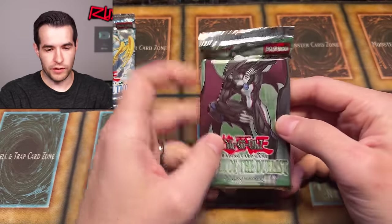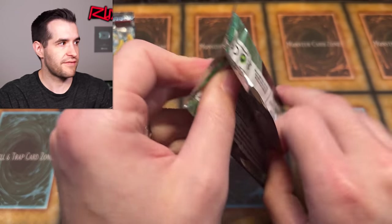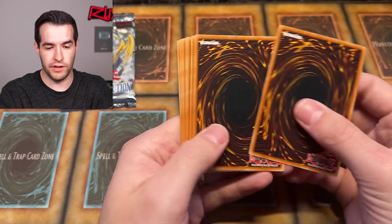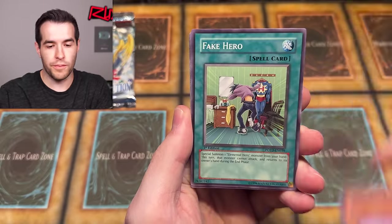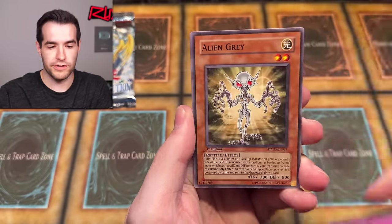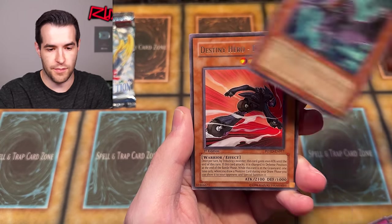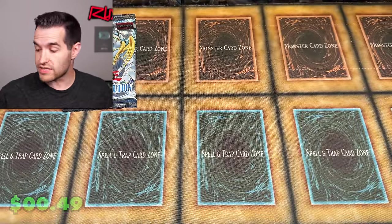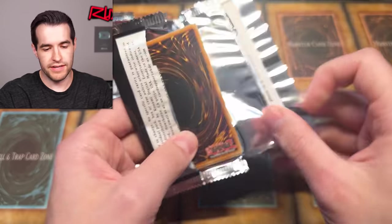Let's save Tactical Evolution for last — first edition, still can get a ghost either way. Power of the Duelist is next. I would love a Future Fusion Ulti. We've got Common Soul, Ambulance Roid, Fake Hero, Black Stego, Water Garage, Alien Gray, Synthetic Seraphim, Black Terra, and Destiny Hero Dasher. Used to be a $20 rare when DPE was out wreaking havoc.